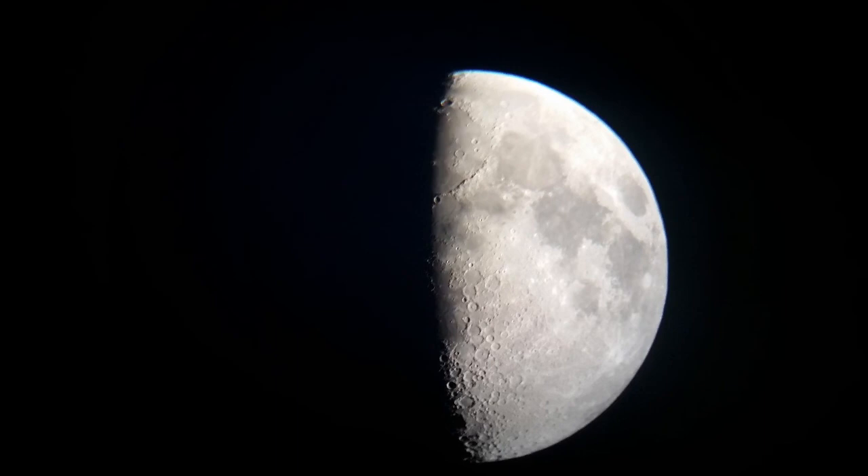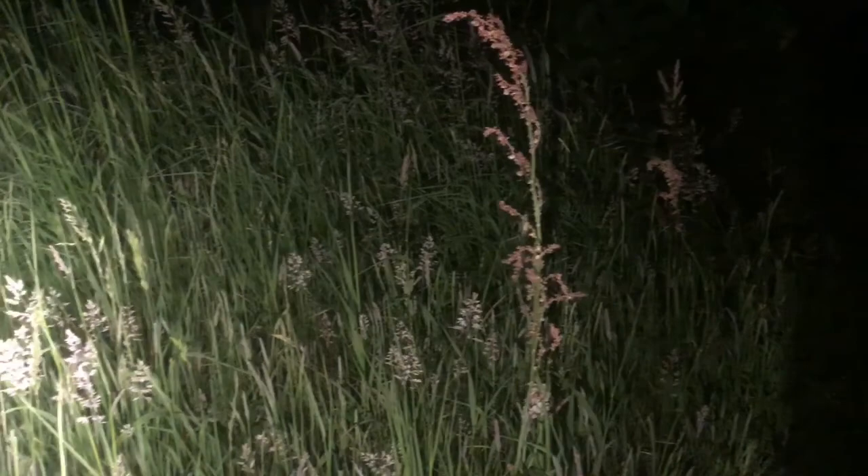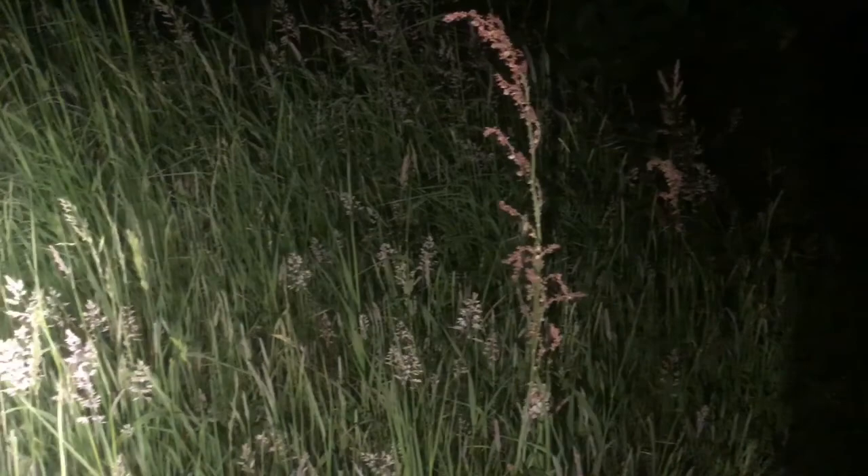And then it is night time. Out come the moths from their hiding places, and these attract bats. The complexity continues, even in the tigers in our bushes.